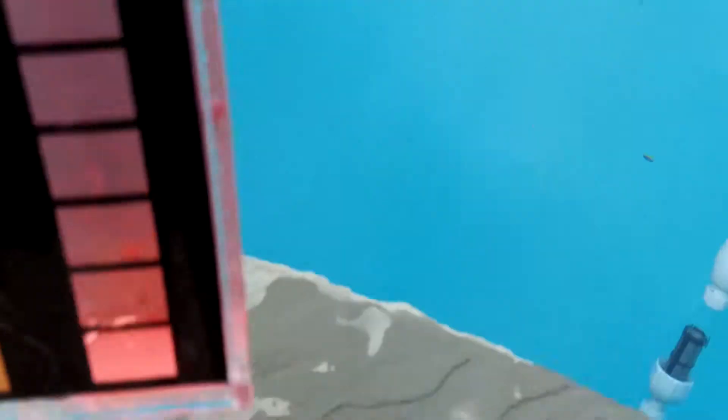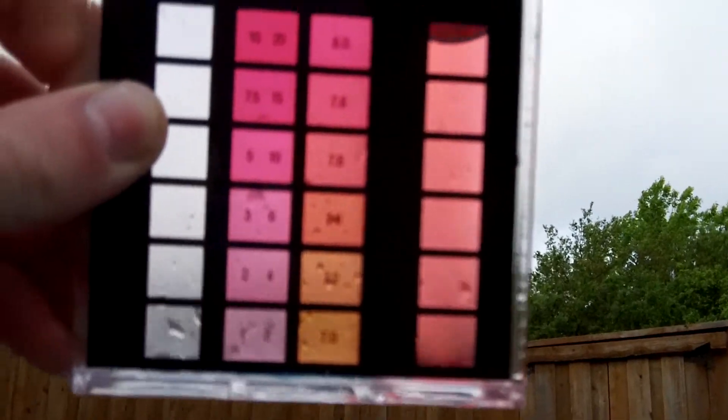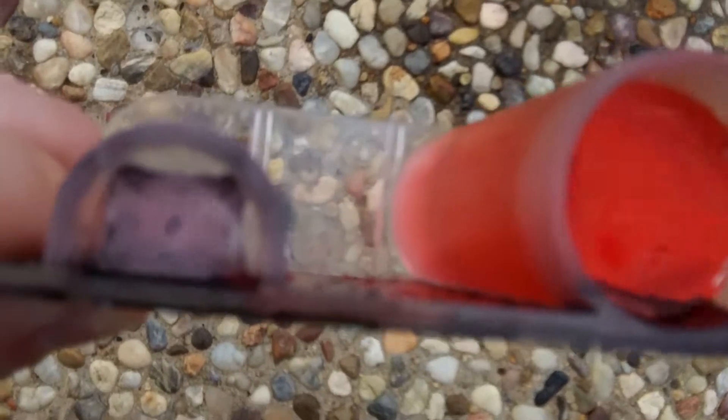We got a little bit of free chlorine, probably about between 0.5 and 1. The pH is probably about 7.4 to 7.6, so the pH is still good. We're still holding low levels of free chlorine, which is good even with all the leaves and stuff in the pool.